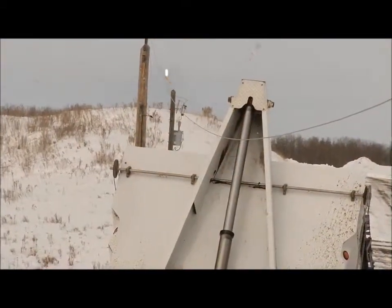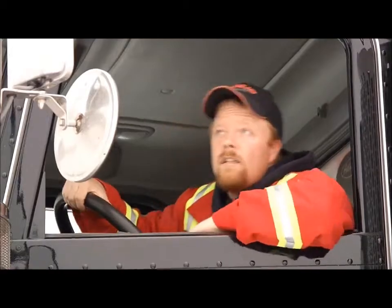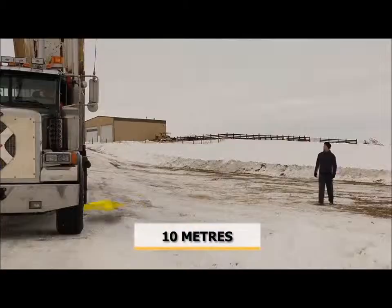If you contact a power line with your vehicle, call for help, stay where you are, and keep others at least 10 meters away from the vehicle.